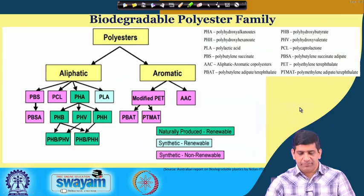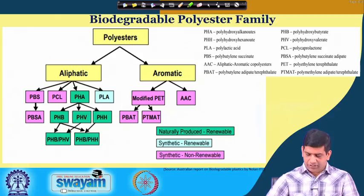There are biodegradable polyester families as well. Looking at polyesters, there are aliphatic and aromatic — two different types. In aliphatic you have different types: PBS, PCL, PHA, and others, and what they mean has been listed here.